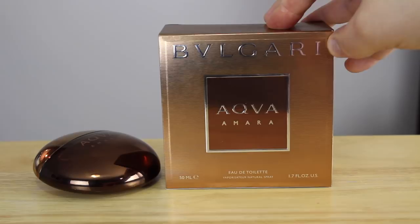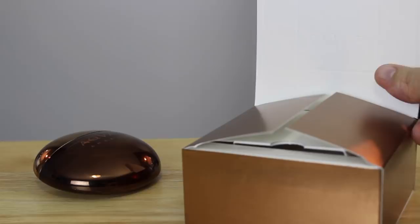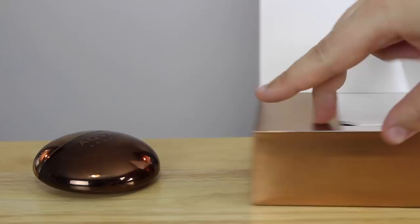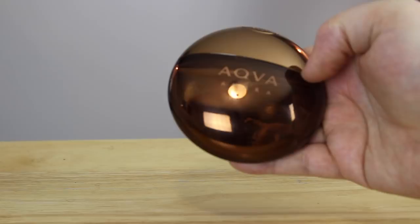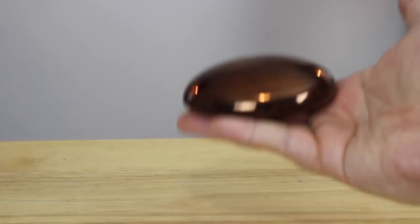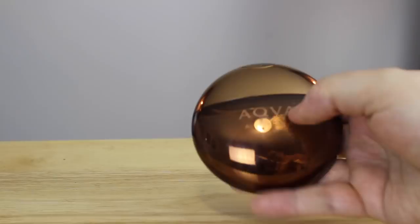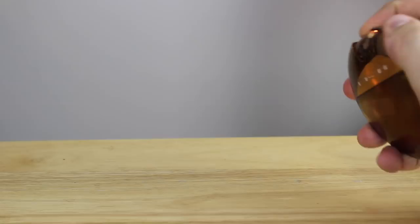Now looking at the presentation — Bulgari embossed Aqua Amara, same styling. It has some ribbing and information on the back. The box opens up just like the rest of the Aqua line. The bottle is nice and cushy inside. Looking at the bottle itself — beautiful. I love the copper colorway, the brown look — exquisite. It's actually the nicest one from the pebble or teardrop line, designed to resemble a water droplet or pebble. The atomizer on the cap says Bulgari, and it's very good — really steady and well done.